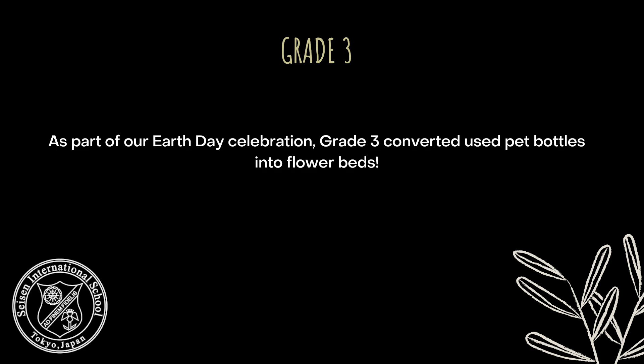As part of our Earth Day celebration, Grade 3 converted used pet bottles into flower beds.